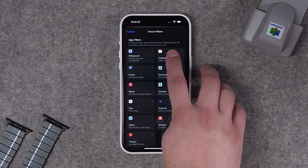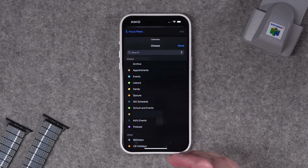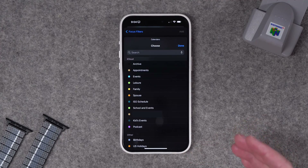Calendar sets and their integration with focus filters is a huge deal. If you just use the stock calendar app, there are some focus filter options, but you have to individually select different calendars for every focus mode filter you create. I'd much rather create a calendar set in Fantastical and then use that set anywhere I want, including in focus modes.